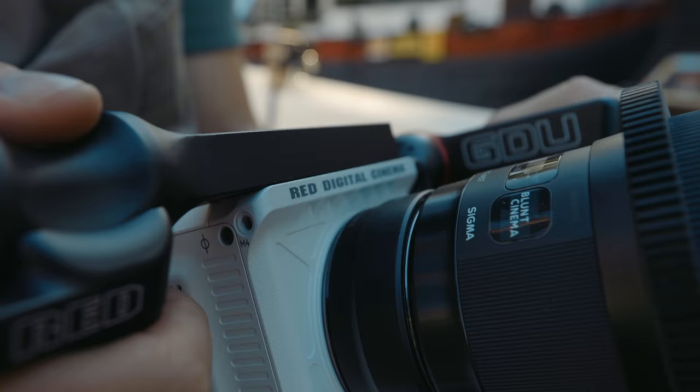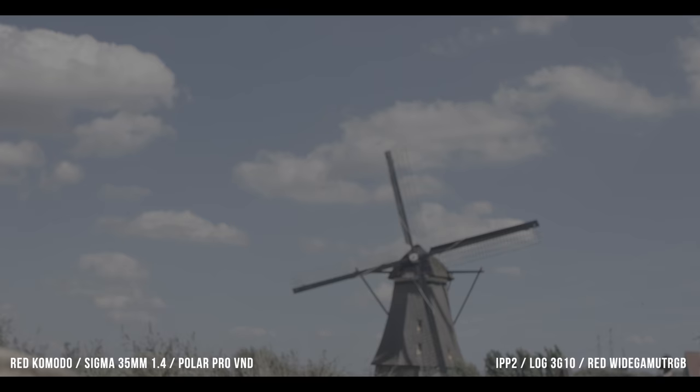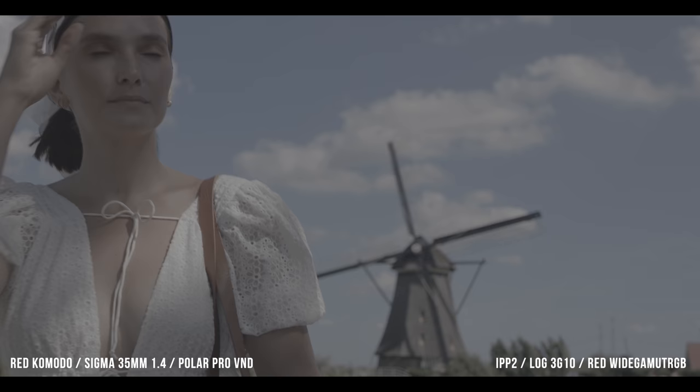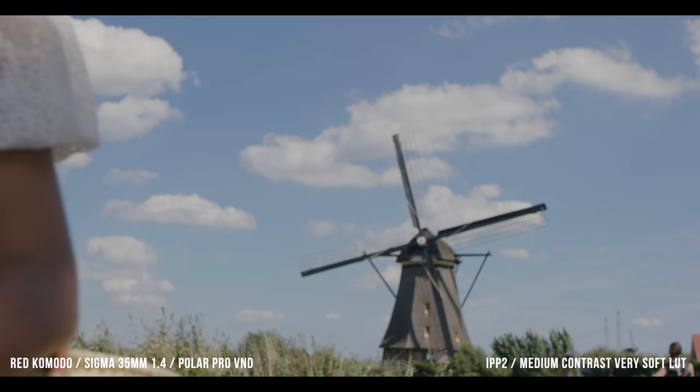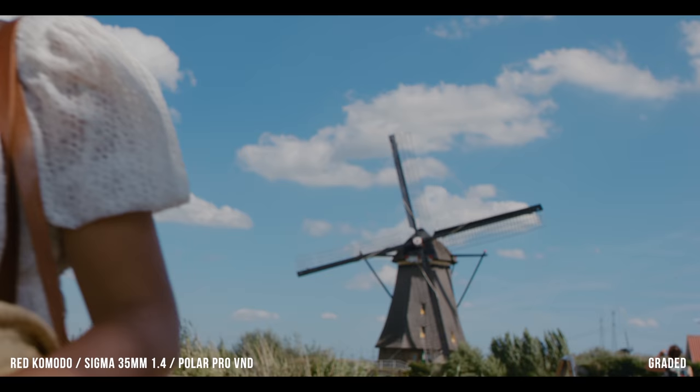If you're interested in the RED Komodo, it's either the RED brand or the image quality drawing you in — hopefully it's image quality, because that's the most important thing here. I see a lot of people say things about color science that don't make sense to me. The mark of a good sensor is that it is basically image neutral. In the end, everything affecting your final output should be the lighting, the lensing, and how you grade it in post. The sensor capturing it should be as impartial as possible, and moving to something like a RED Komodo lets you get there.